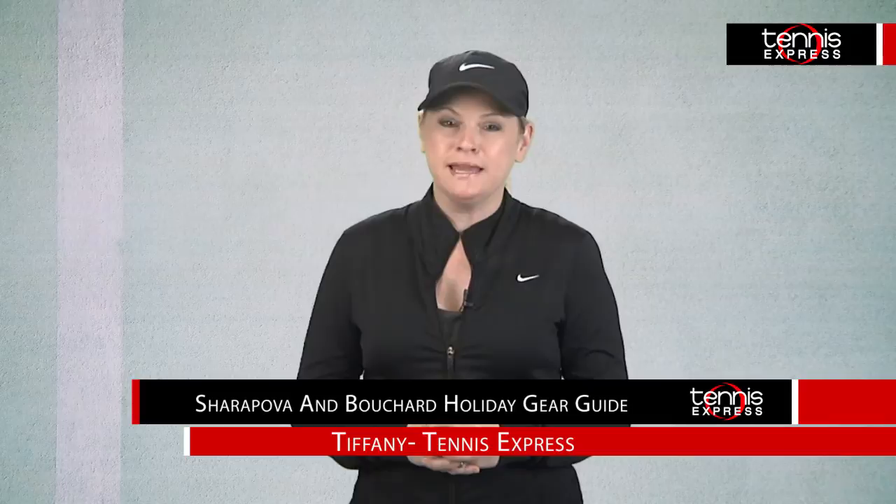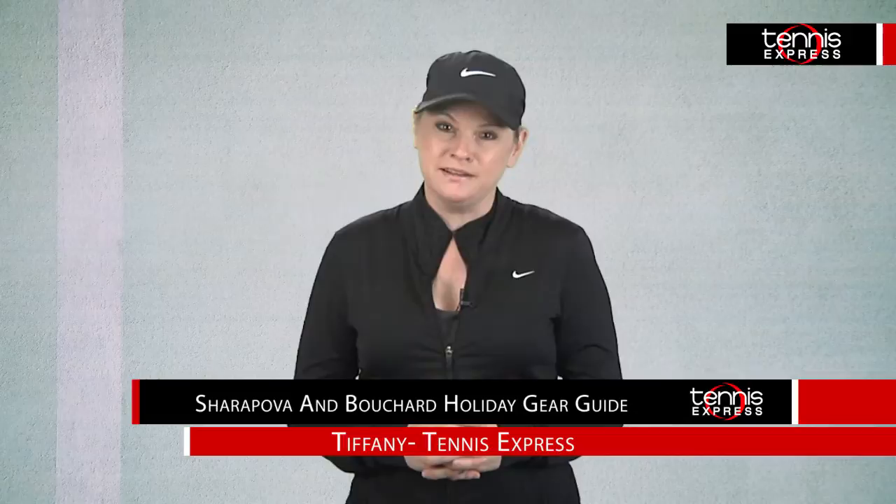Hi Tennis Friends! Tiffany here at Tennis Express with a look at the latest from two player favorites, Maria Sharapova and Eugenie Bouchard, as they play through the WTA Finals.